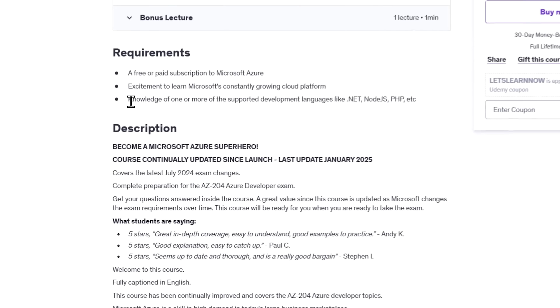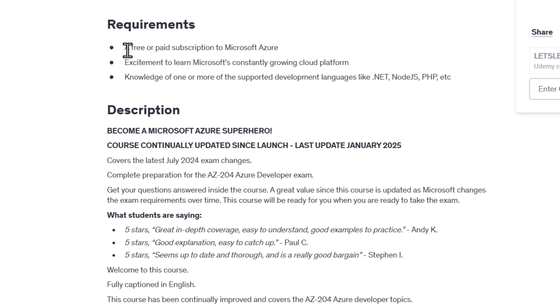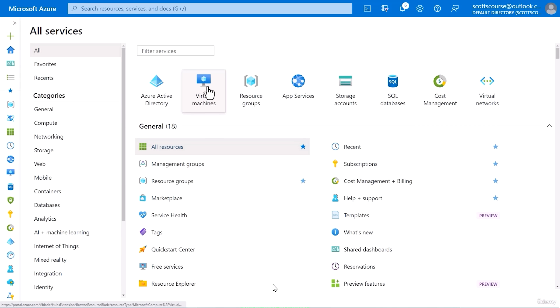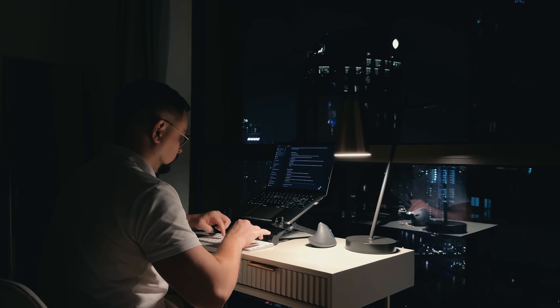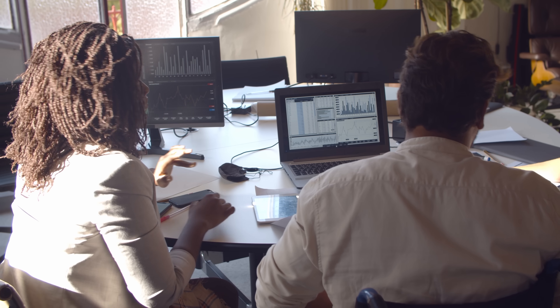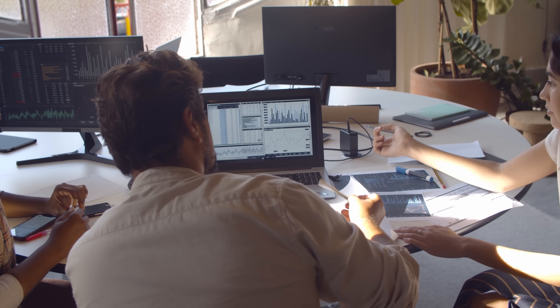You don't need extensive Azure knowledge to take this course, just some excitement to learn and a bit of experience with development languages like .NET, Node.js, or PHP. A free or paid Microsoft Azure subscription will also be helpful for hands-on practice. This course stands out because of its clear, practical approach and real-world focus. You won't just learn theory — you'll actually build and deploy real applications on Azure. The instructor keeps the content up to date with the latest exam changes, so if you want to become an Azure expert and boost your job prospects, this course is the perfect choice.